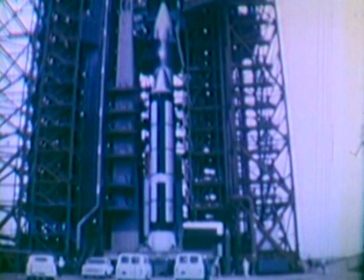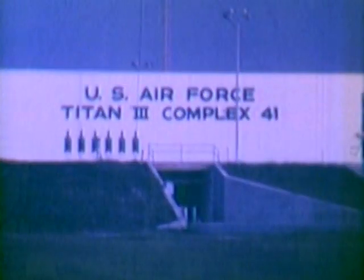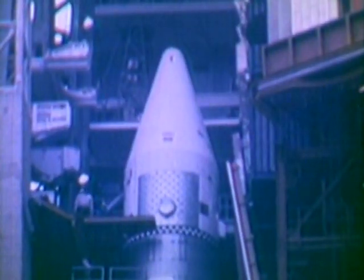Toward the end of the year, after completing the successful series of flights which placed communications and experimental satellites into orbit, the Air Force began using the powerful Titan 3C for newer and more advanced scientific missions.